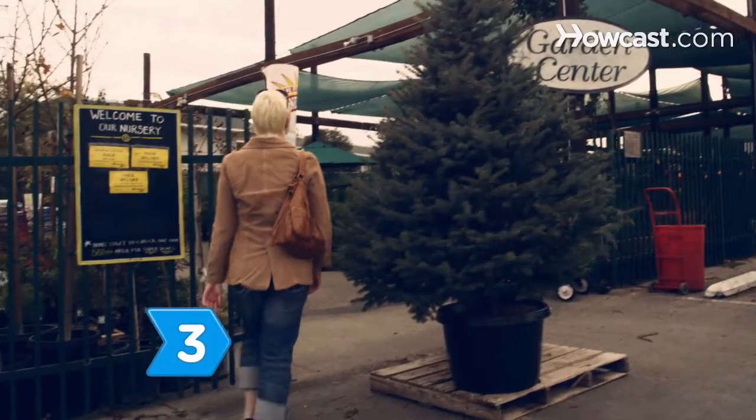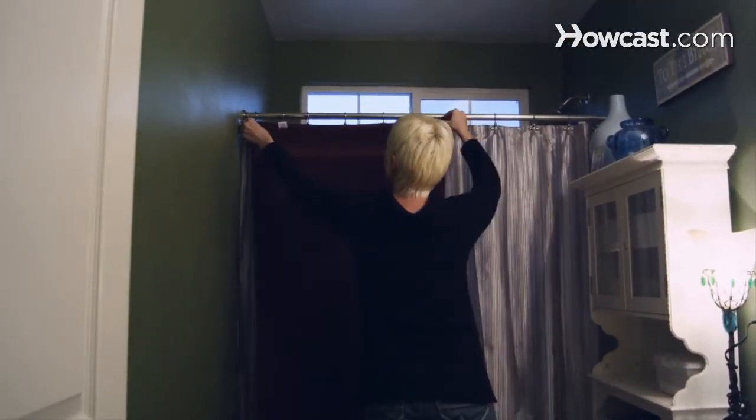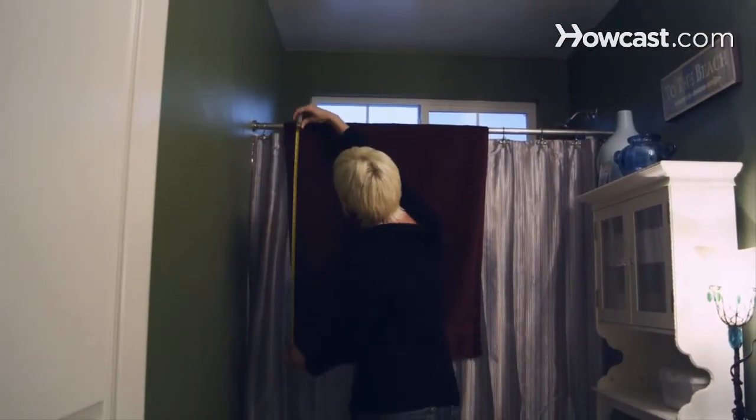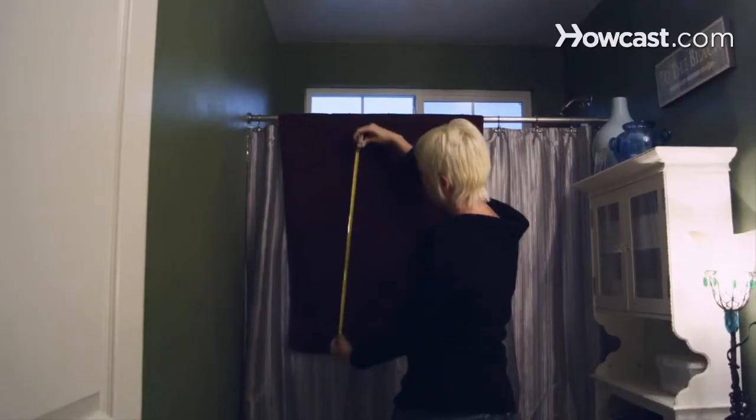Step 3. Visit a home store or garden supply store for inspiration. Think about using different items beyond their normal purpose — choose a stone mat as a bath mat, or use terrycloth towels as shower curtains.